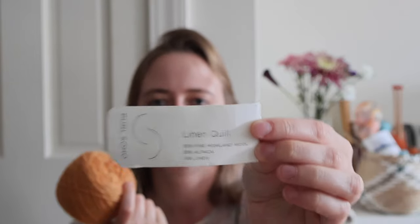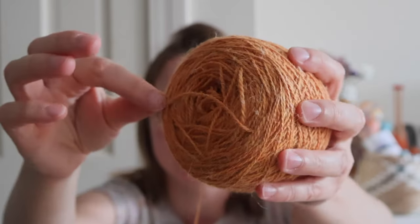I started casting this on in July because it's a very lightweight cardigan — I thought it would be perfect to wear looking like a sunflower at the end of August, but it also transitions well into autumn with its golden apple-cider hue. The Purl Soho Linen Quill is a blend of 50% fine highland wool, 35% alpaca, and 15% linen. I love this yarn because it has a nice depth and variability from the different fibers, and it's super pleasant on the hands.